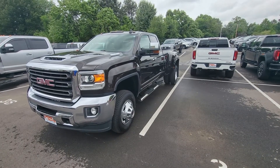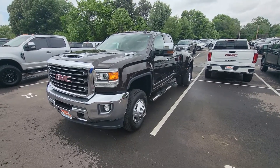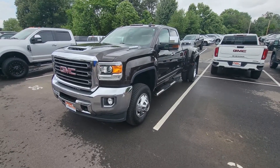Hey man, this is Adam over at Perkins Motorplex. Finally getting you a video here on our 2018 GMC 3500 Dually, obviously equipped with four-wheel drive, Duramax diesel engine, and a really, really nice color.